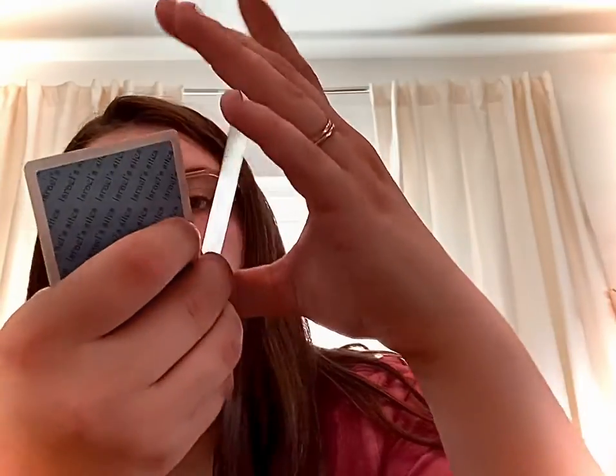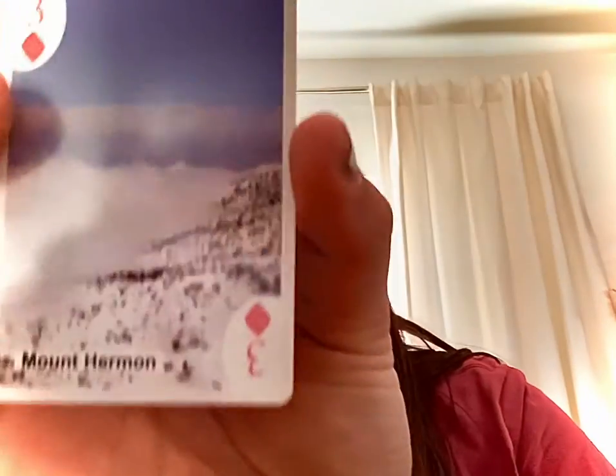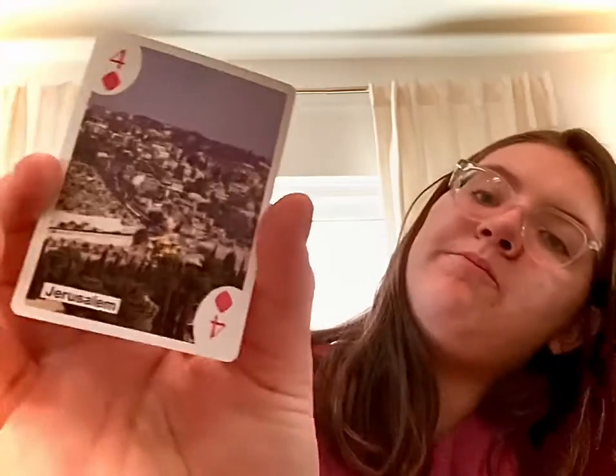These are the two angles of the Tower of David. The next one is a different card — it looks like a mountain of some sort in Israel, and it's the number three. The cards I'm showing you are the six, five, three, and four — and this one is Jerusalem.